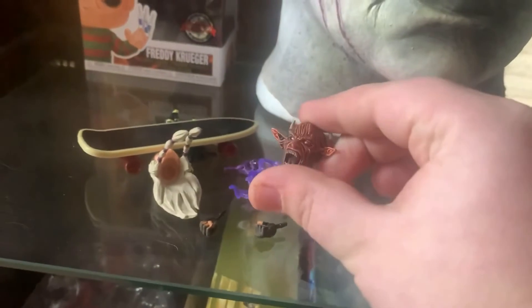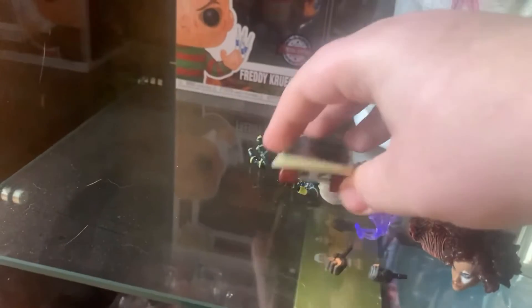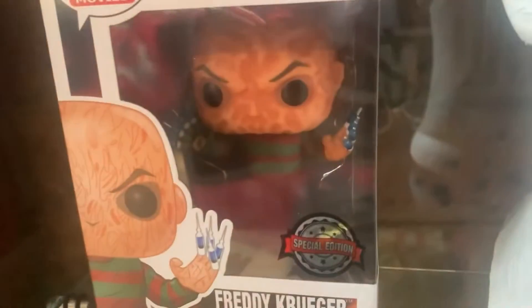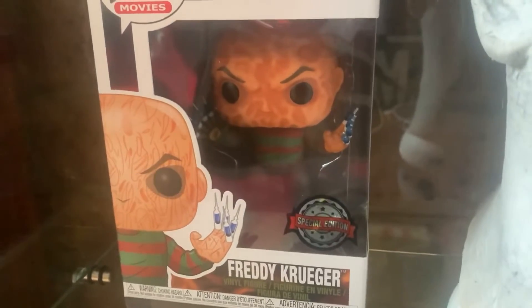Behind this sign we have all my accessories for figures: Domino's alternate head, Freddy Krueger's alternate head, Magneto's alternate head, the skateboard and other hands for the Gremlins, and other hands for Domino — just a bit of everything. Then we have a Sam pop figure from Trick 'r Treat — also a special edition, great pop figure — and a Freddy Krueger with syringe fingers from Nightmare on Elm Street Part 3, also a special edition and one of my favorites for sure.